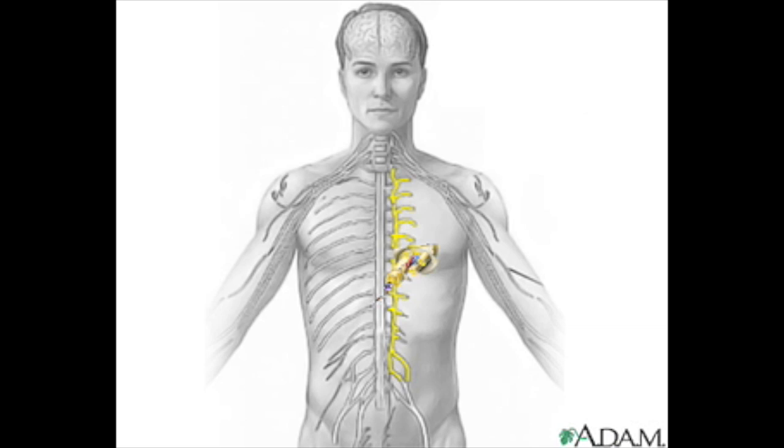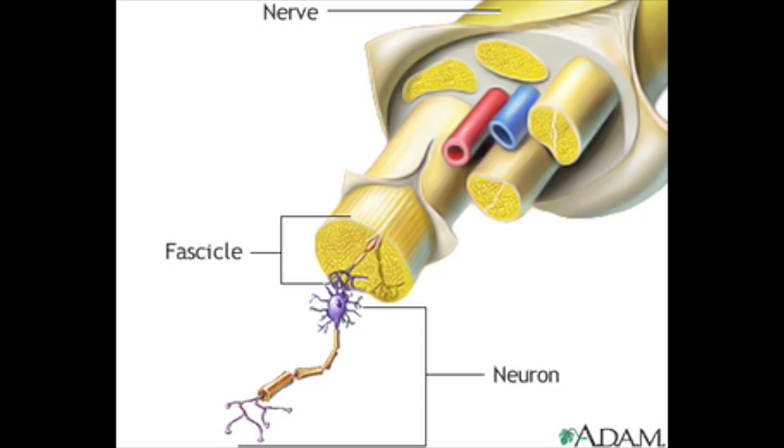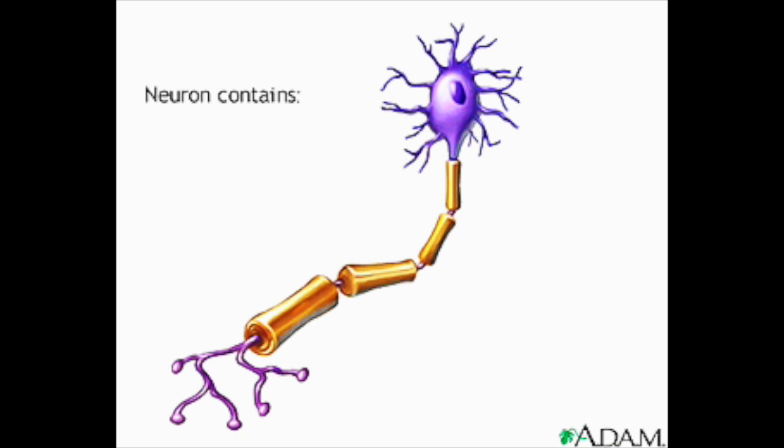Let's magnify a peripheral nerve to examine an individual neuron up close. Here is a peripheral nerve. Each one of the nerve bundles, or fascicles, contains hundreds of individual nerve fibers. Here is an individual neuron with its dendrites, axon, and cell body.